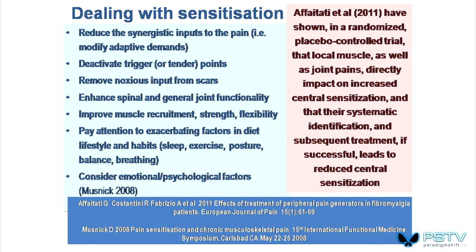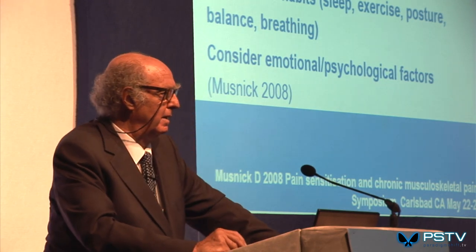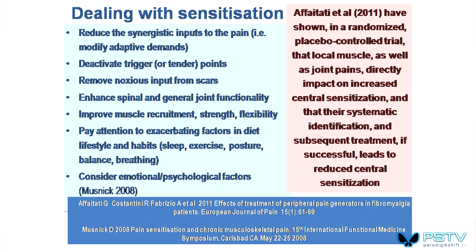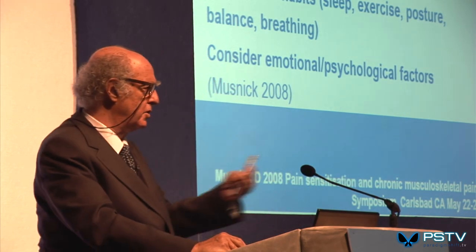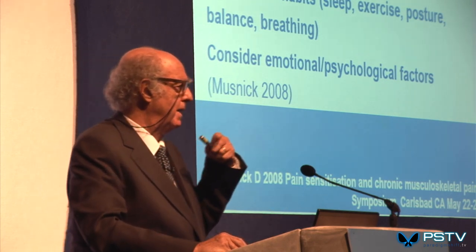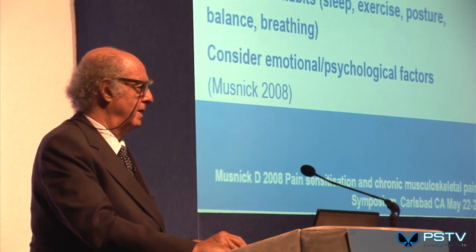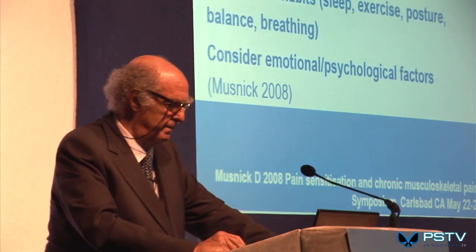This study by Italian researchers Afaitati and colleagues is foundational. They showed in a randomized placebo-controlled trial that by dealing with local muscle and joint sensitivity, they could reduce central sensitization. So yes, this person has extreme sensitivity wherever the pain is — fibromyalgia, chronic headaches, pelvic pain. By looking at Sally and removing some of those bundles, some of those pain generators or modifying them, as well as helping her cope with life's stresses, the pain element changes. Pelvic pain can change.